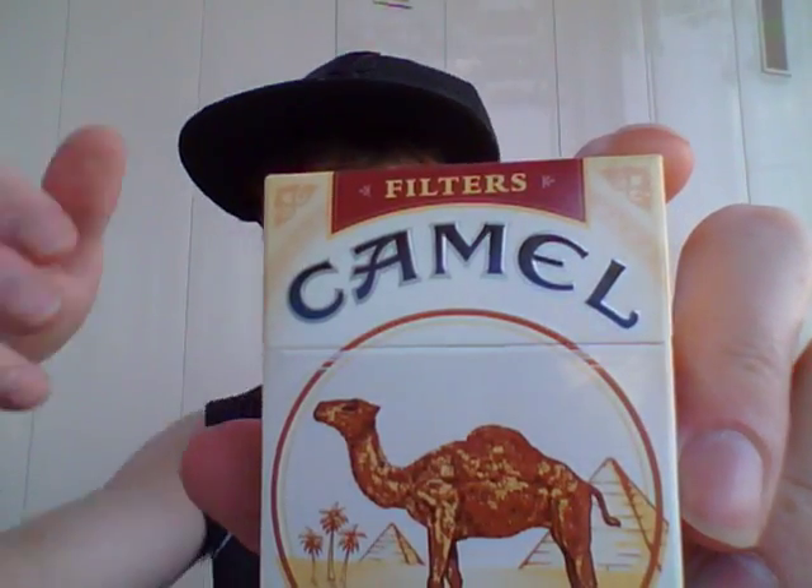I took the cellophane off so you guys can get a better look at it, because it shows I got these 75 cents off — you guys can see that right there. You couldn't really see the package itself because it was covering it up. Anyway, it says Camel Filters right there, and the word 'Filters' is inside a little ribbon it looks like.